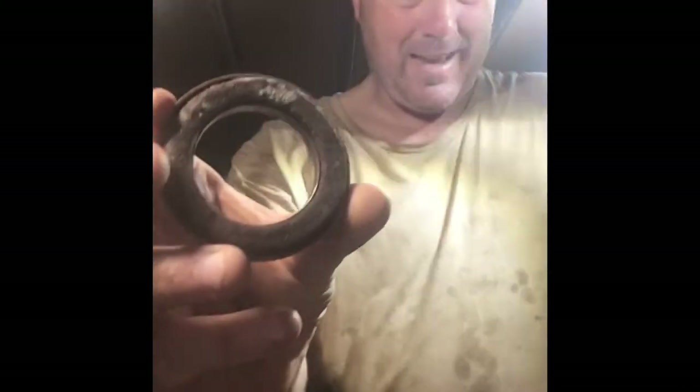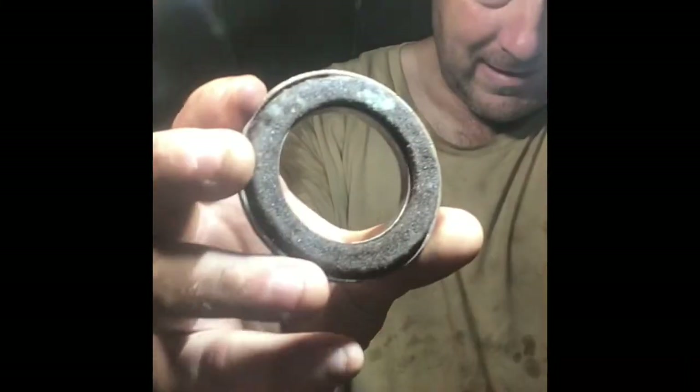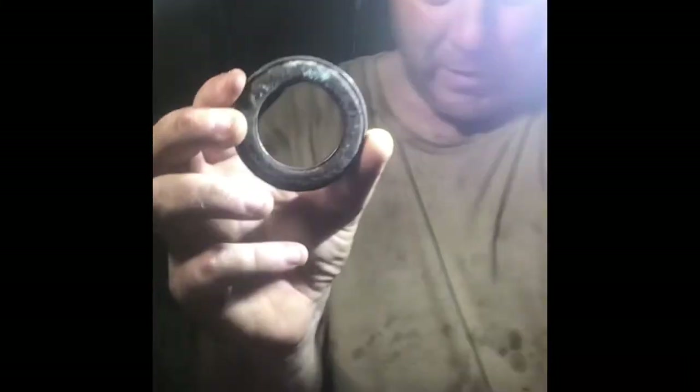Righto guys. It's just so humid. As you can see, the sweat's just dripping off me, and things are literally starting to get mouldy around here. This is how wet it is - it's been raining five days straight. We've got more rain coming. So everything's rusty, everything's mouldy.